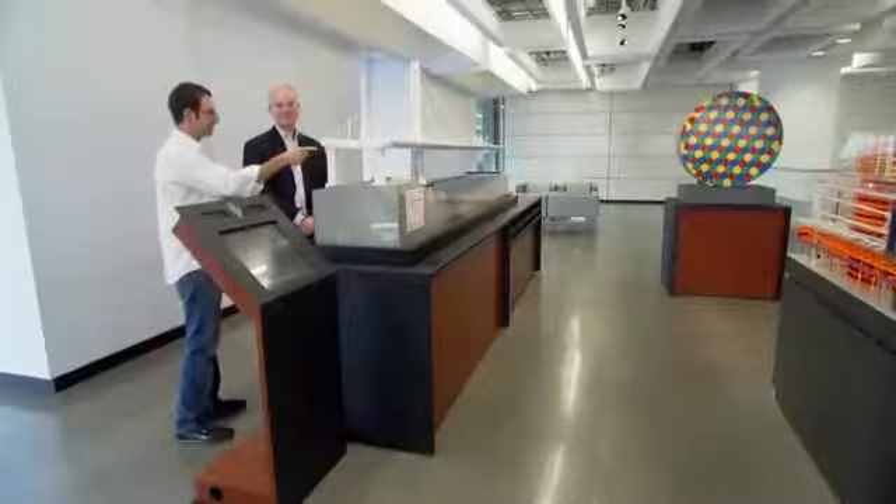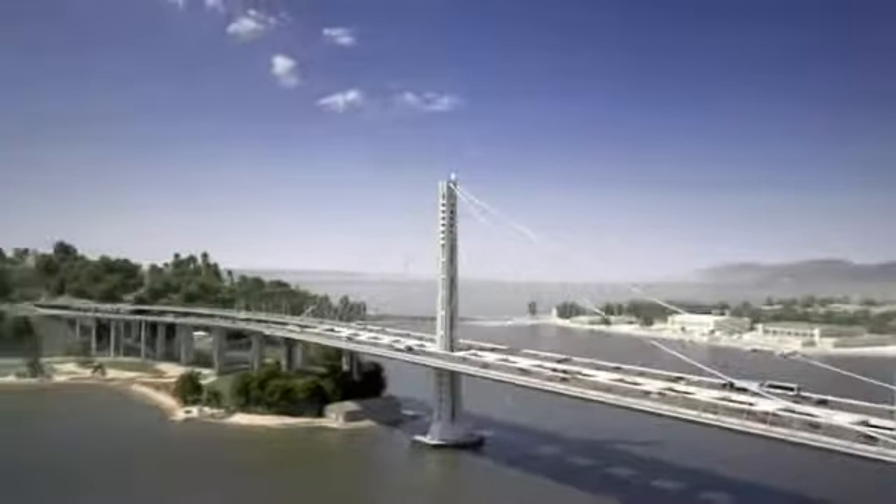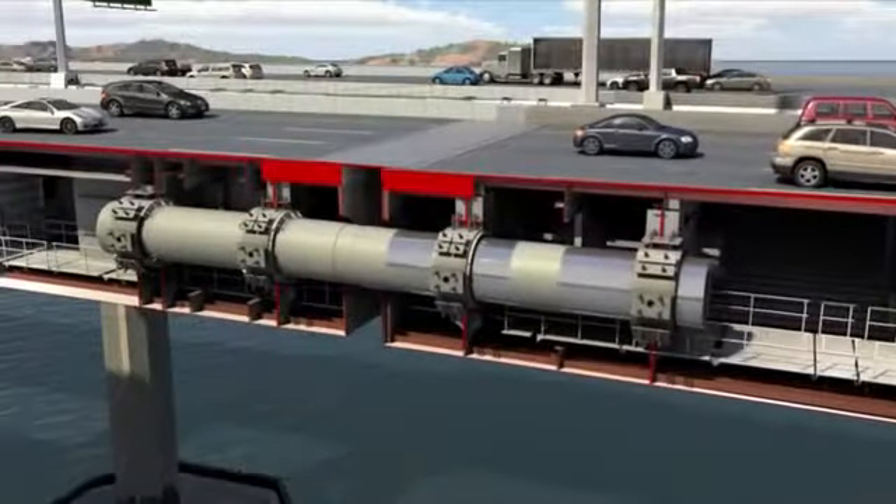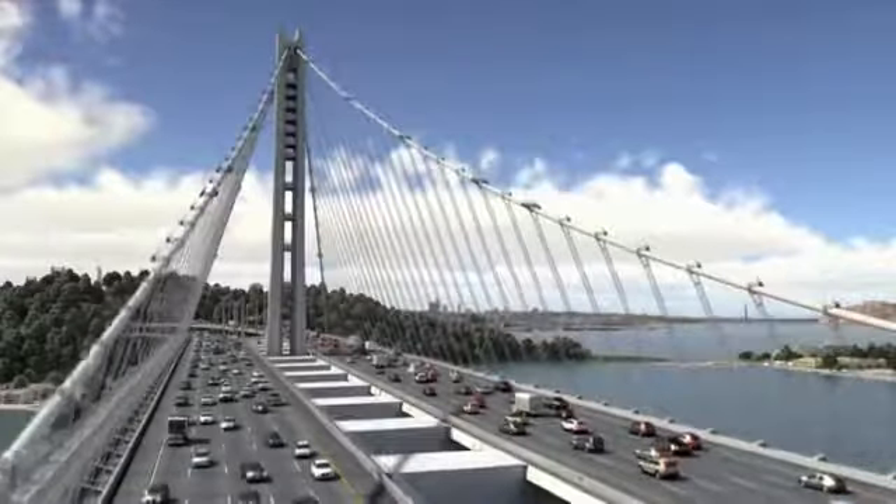This cable actually buries into the bridge itself — something that's never been done before. The first bridge ever to hang from a single cable nearly a mile long. Equipped with some of the world's largest shock absorbers, able to combat even a magnitude 8 earthquake.